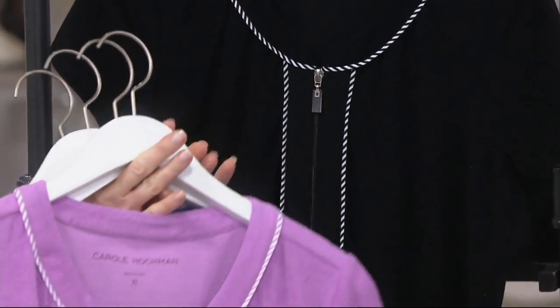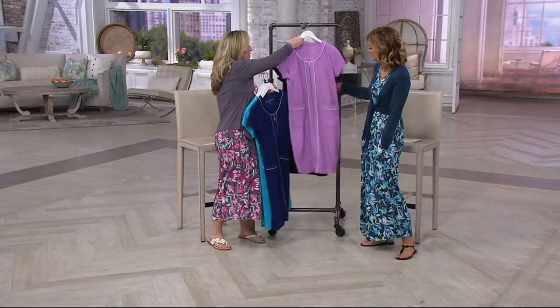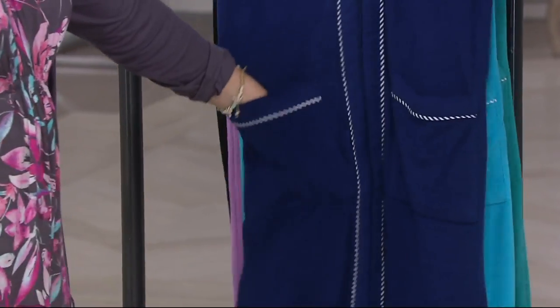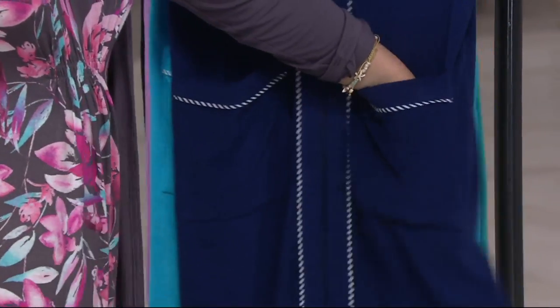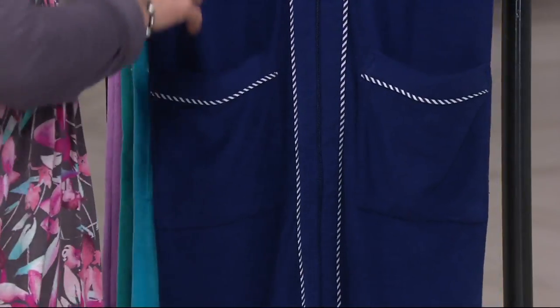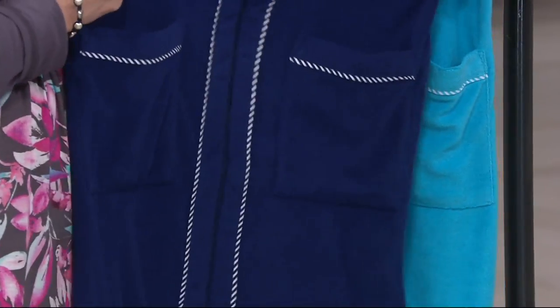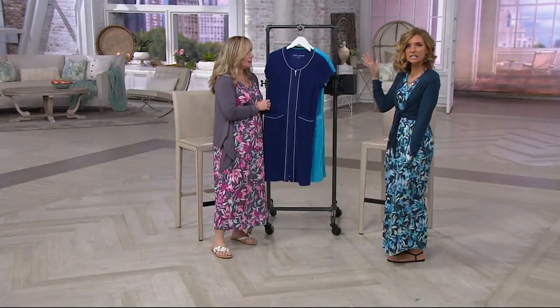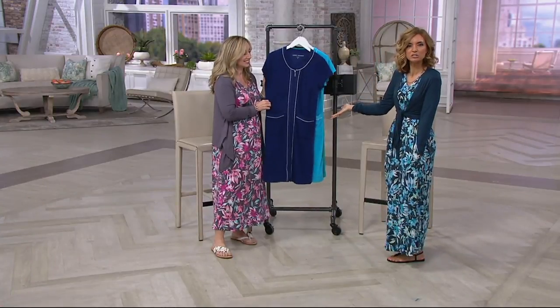I love the big patch pockets in the front — they're deep enough that you can put your whole kitchen sink in there. You can carry your cell phone in one, and all your other supplies — your tissues and things like that. Speaking of getting ready, do you ever find that when you're blow-drying your hair you almost feel like you need another shower afterwards? You're so hot and sticky, so the last thing you want is a long-sleeve robe on.